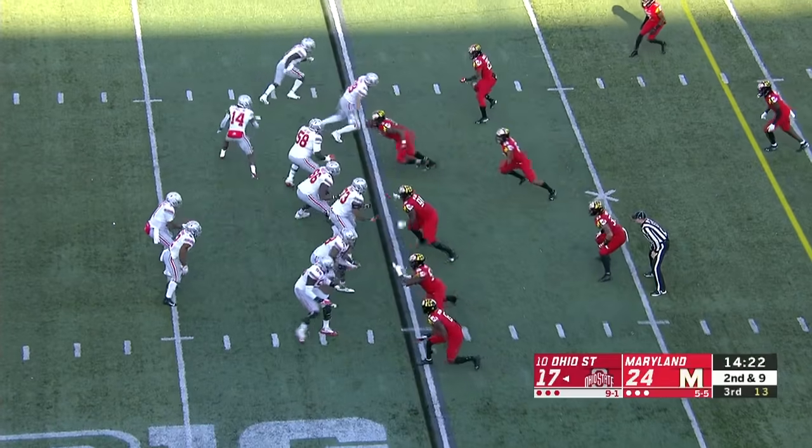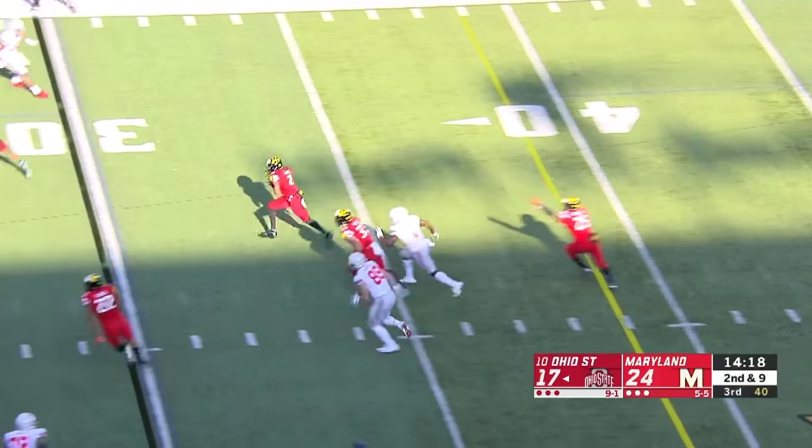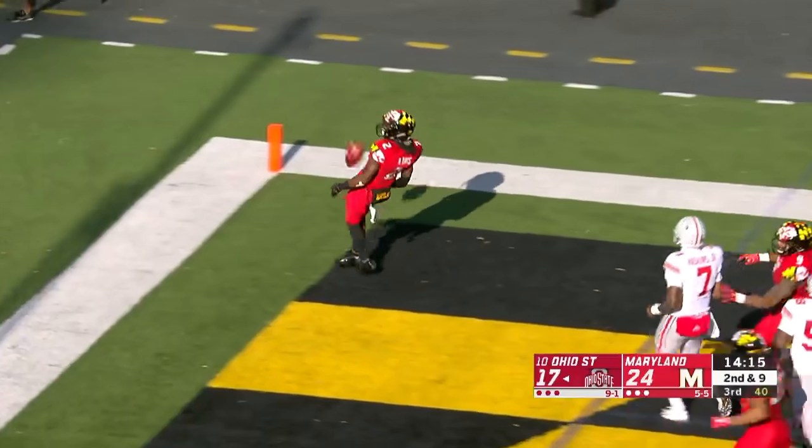When it comes to handling the run game with some of those lateral moves — Haskins pass tipped and picked off. Davis back to the house. Touchdown, Terps.